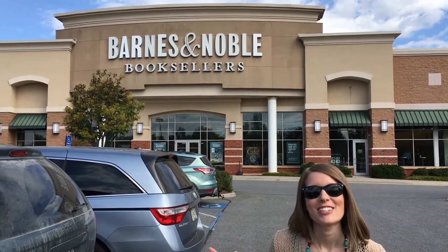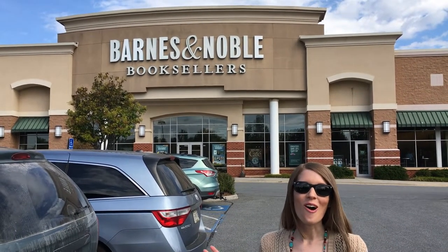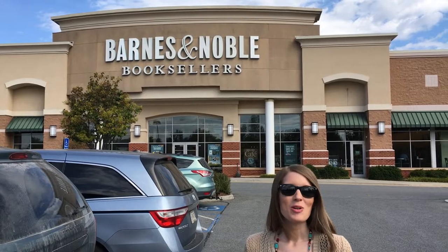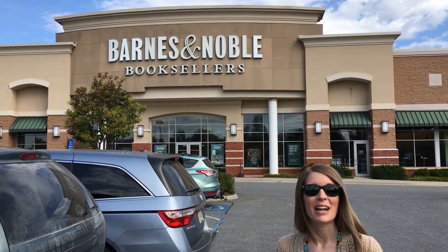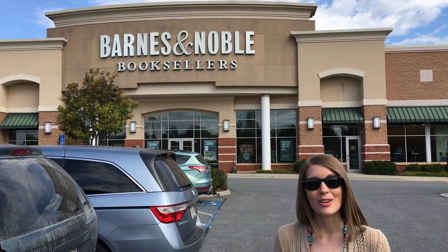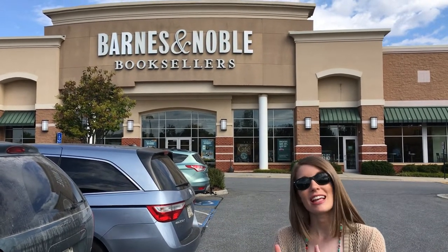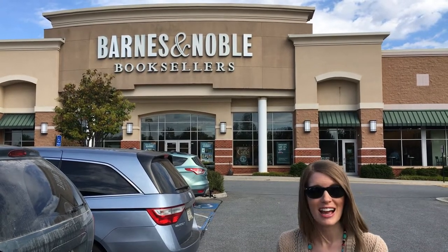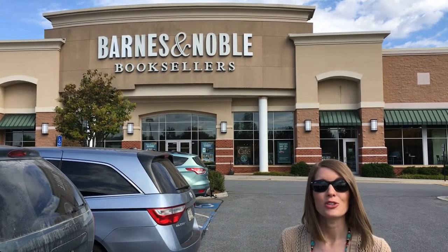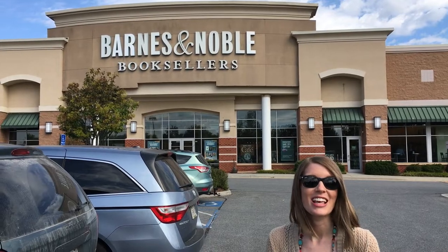Today we're back at one of my favorite teacher spots, Barnes & Noble, to talk all things Halloween. I am one of those people that loves to celebrate holidays in the classroom, but I like to find ways to do it that still align with the standards. Let's head on in to Barnes & Noble and I'm going to show you some of my favorite Halloween read-alouds and how you can use them to still align with the standards. Let's get going.